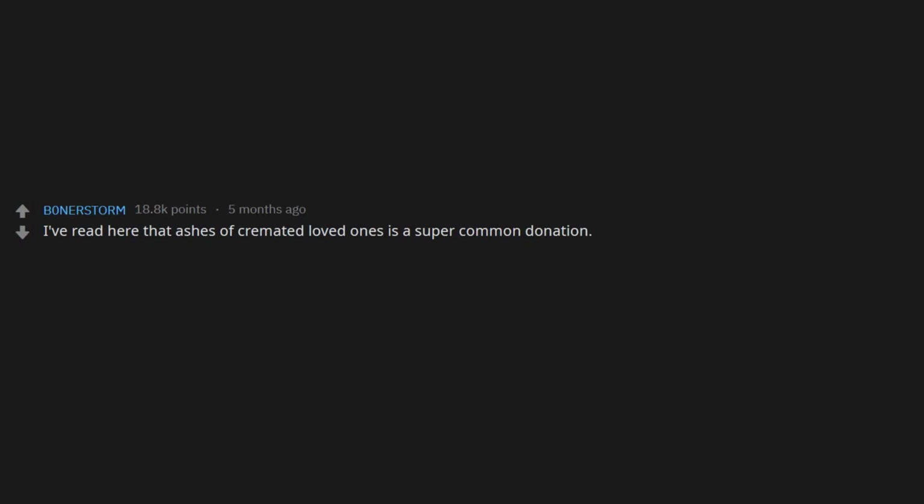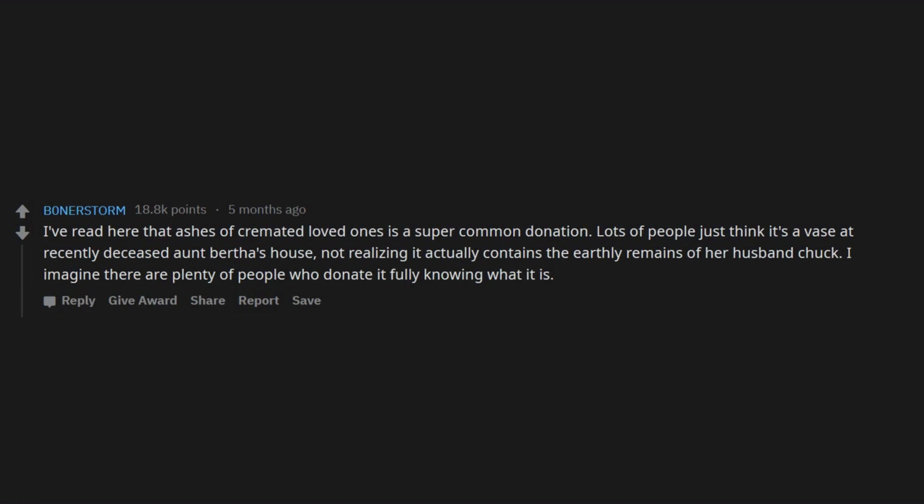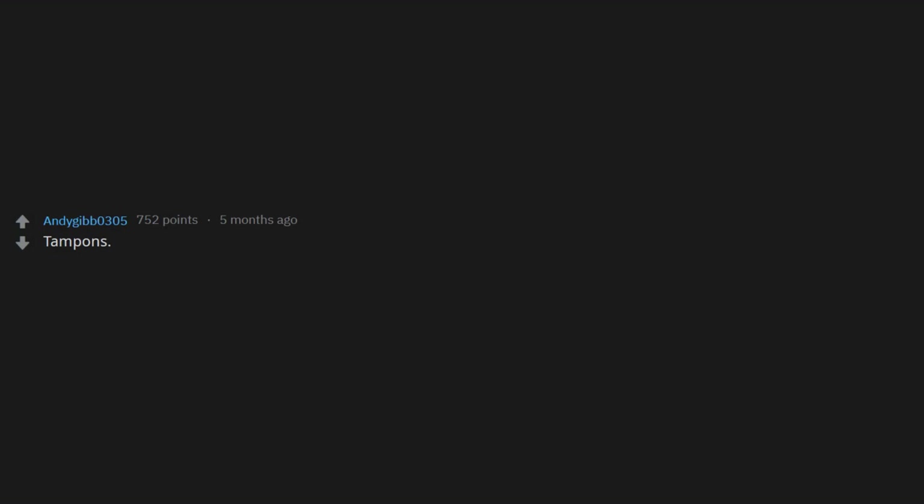I've read here that ashes of cremated loved ones is a super common donation. Lots of people just think it's of their recently deceased aunt Bertha's house, not realizing it actually contains the earthly remains of her husband Chuck. I imagine there are plenty of people who donate it fully knowing what it is.